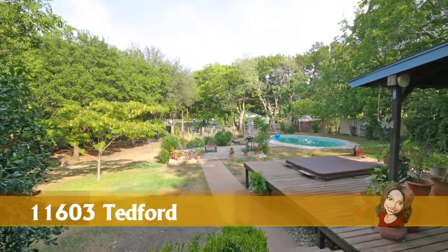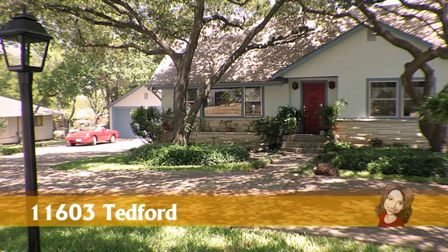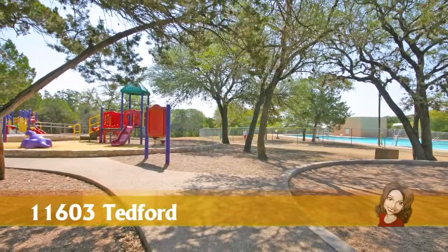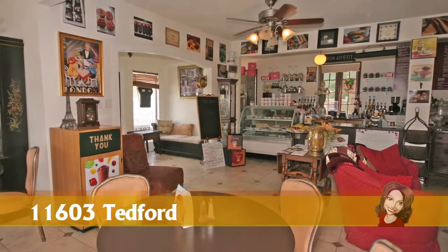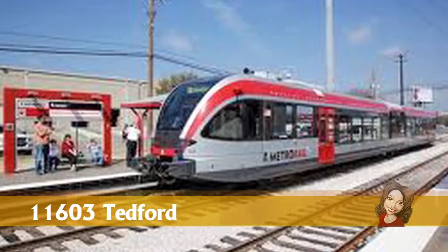11603 Tedford Street is nestled here in the Walnut Creek neighborhood in North Austin, one of the oldest and most active no-fee neighborhood associations in the city. Walking distance to Walnut Creek Park, Ross's old cafe and live music, Coffee a Deli — our neighborhood coffee house — and minutes from the Domain, light rail, and ACC.